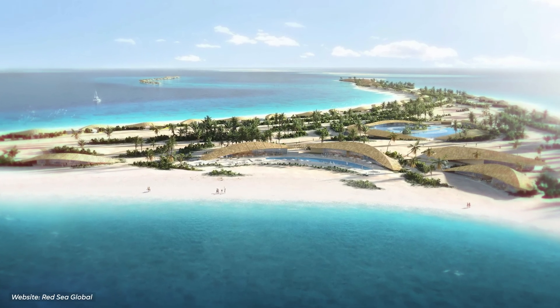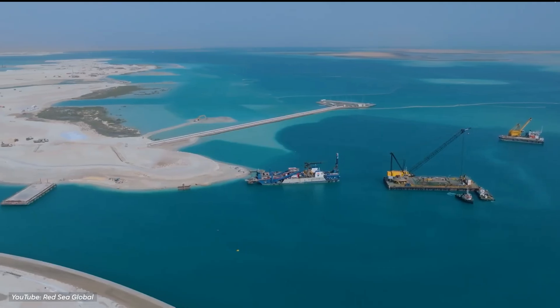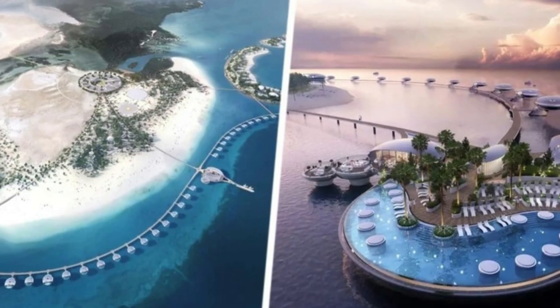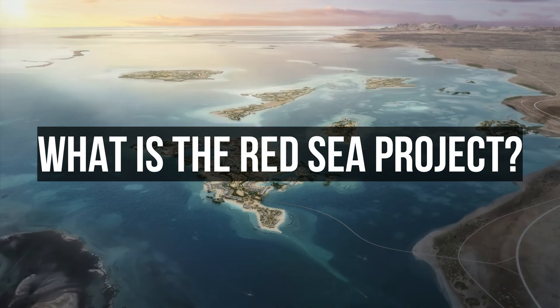People wonder if that's possible. This project is important because it could set the path for other big projects, and its success or failure will show how well the whole Vision 2030 is working. What is the Red Sea Project?